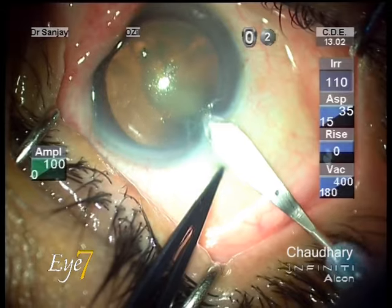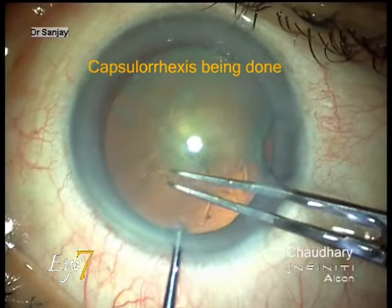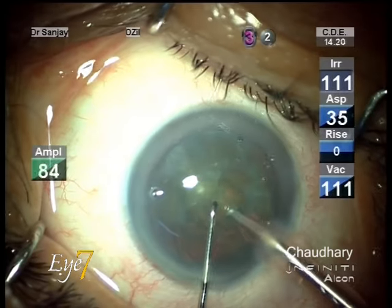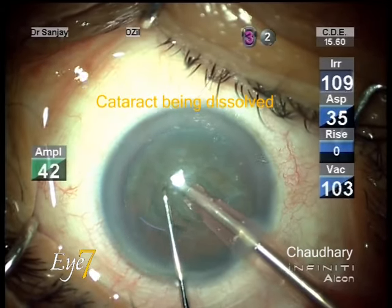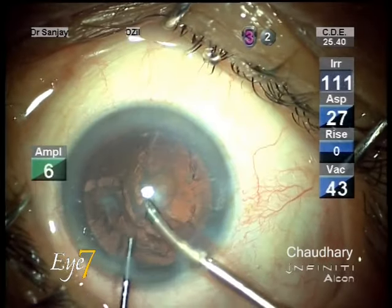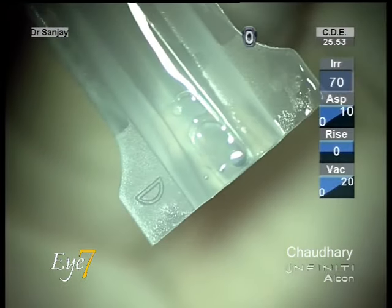A small 2.2 mm incision is placed on the eye — this is a micro incision. Through this small incision, an opening is made in the bag of the cataract, and with the FACO tip the cataract is dissolved and aspirated out.